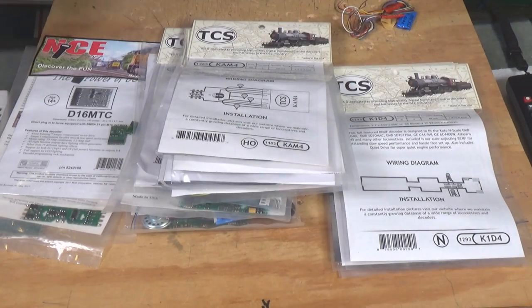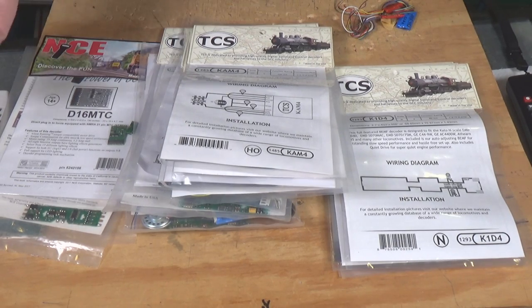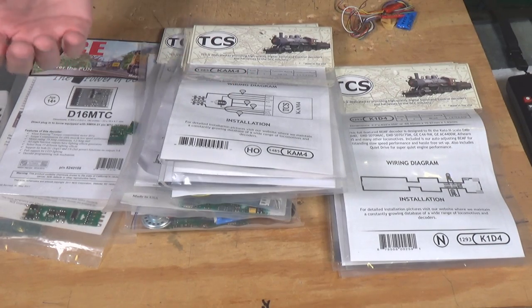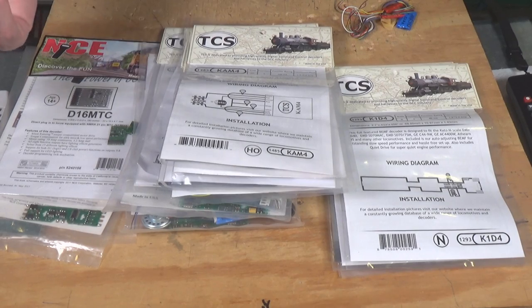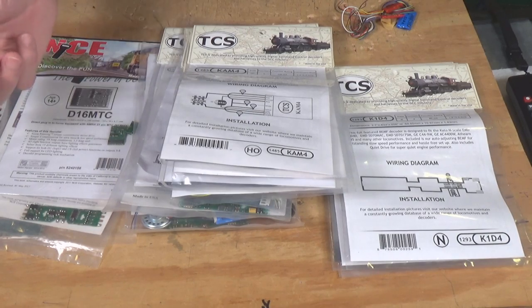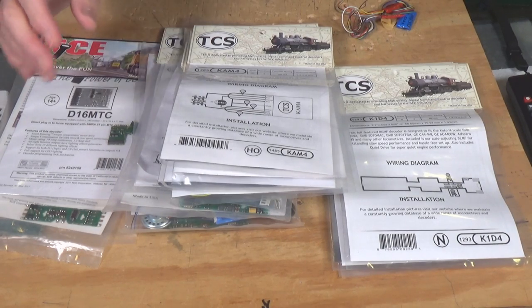Now the thing about mobile decoders is, because they don't have all of these sound functions and indexed CVs generally, they're very simple comparatively to program. There are a few companies now that still produce only mobile-only decoders. Companies like DCC Concepts, Lenz, and NCE do not produce sound decoders, but they do concentrate on producing a good product as far as the mobile-only goes. So you'll find a lot of good options in those companies as well.